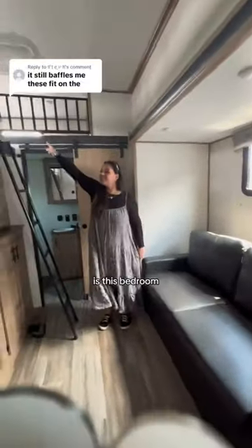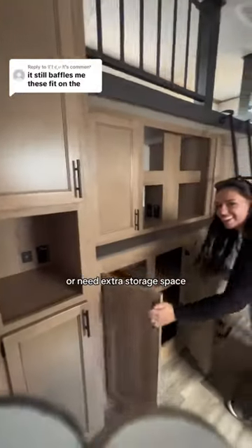Now off to my favorite part — this bedroom. If you have a lot of kiddos, or need extra storage space, or you may want a spot just for your guests, just check this out.